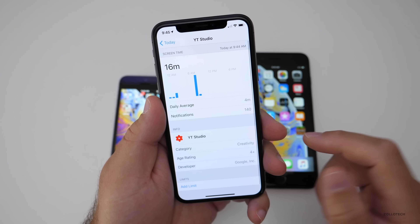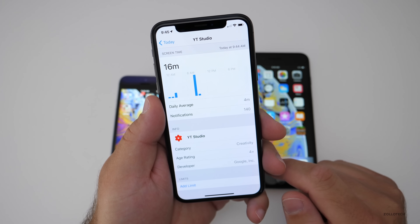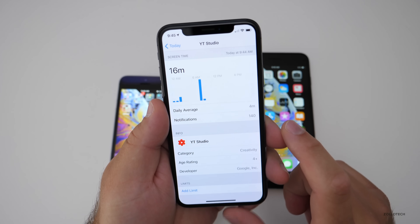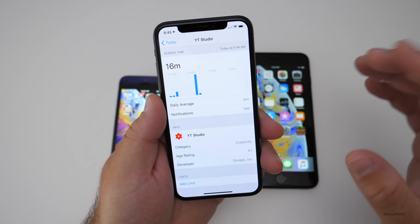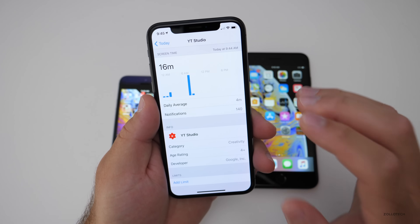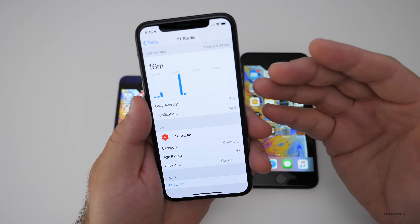If you go into an app, you can see how often you used it as well. Daily average: four minutes, notifications: 140 — and that's just today. This will build over time across all of your devices. You can also set app limits and get activity reports.